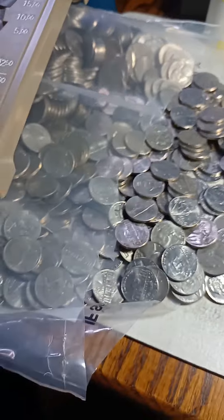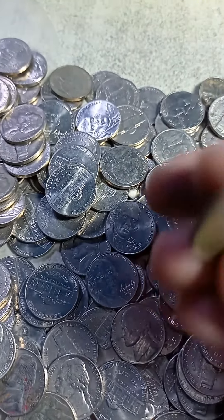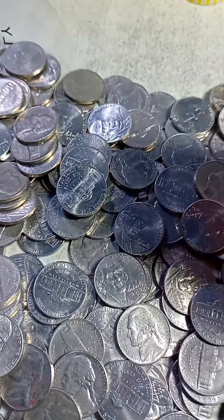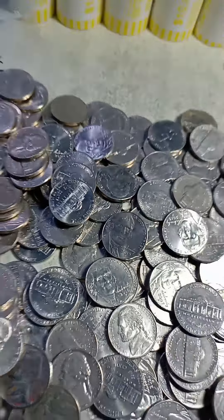I'm not even halfway through the bag, and I see a 1943 — yep, 1943. It is a silver nickel from Philadelphia. My first silver on the bag. I also found a 1959, but that's one silver so far and a lot more to go.